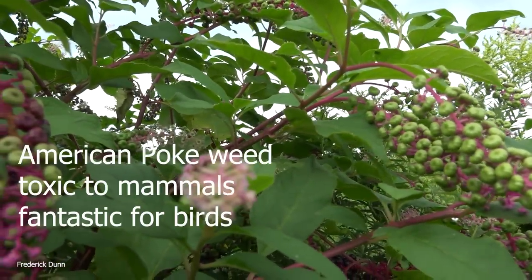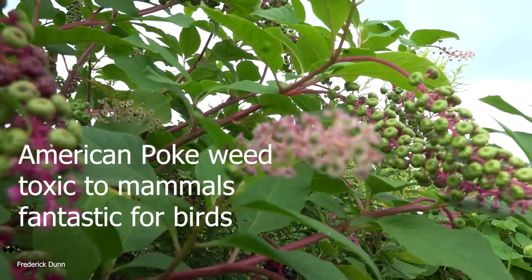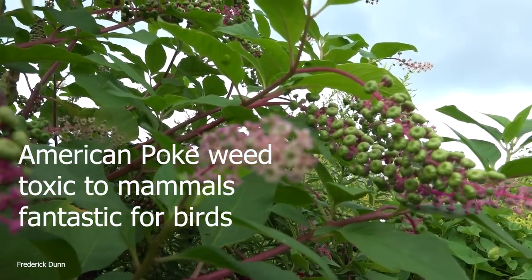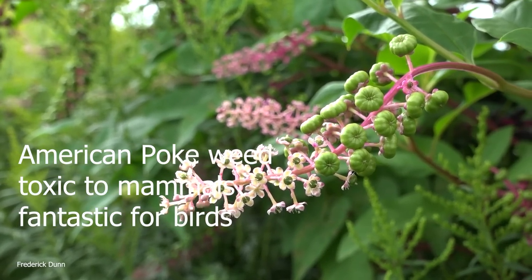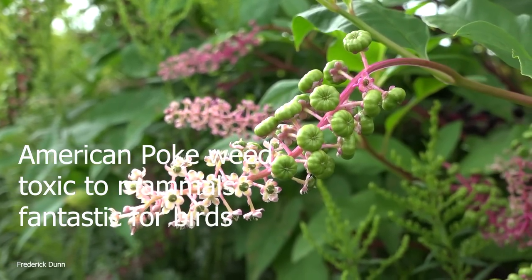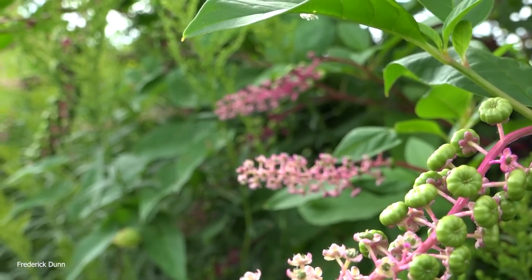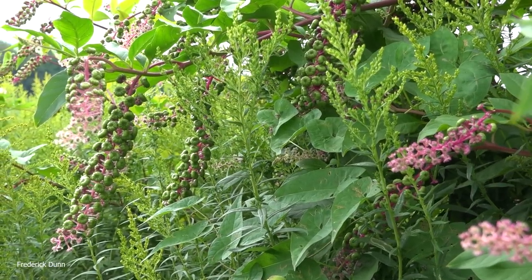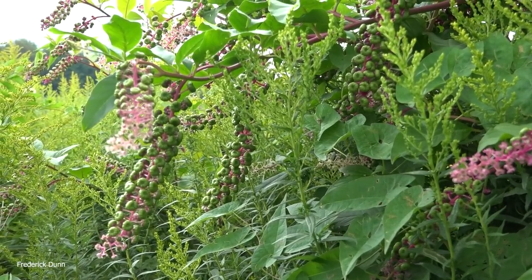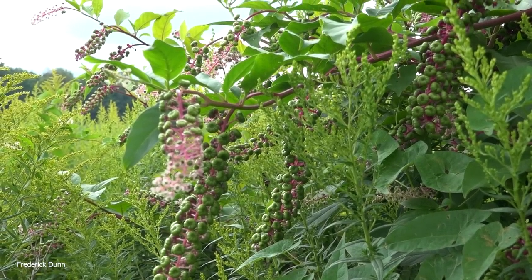This is American pokeweed - it grows tall, over five feet, along the fence row. It has flowers all over it that turn into dark purplish berries, and that's about all I can tell you. It comes in and shows up on its own. I've never seen bees on it - if you know something about pokeweed, maybe share it in the comment section.